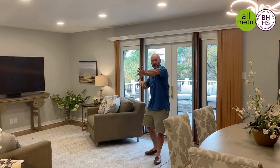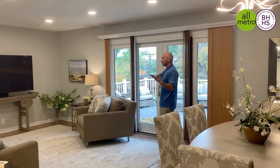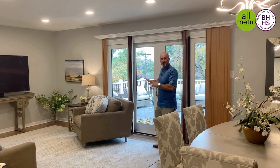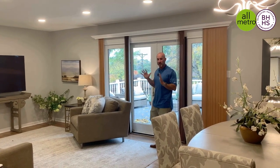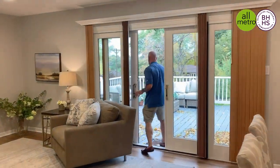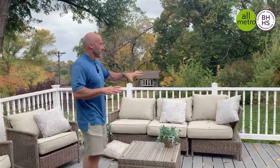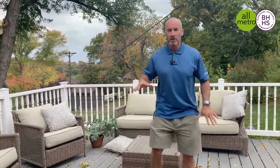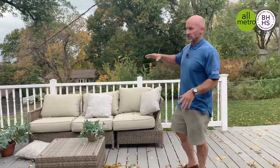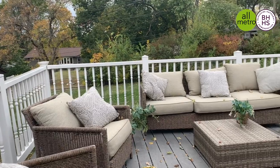Imagine entertaining with the open floor plan — the kitchen rolls into the great room and the dining area. Beautiful hardwood floors throughout. This huge composite deck is a great extension of the overall house. Come on out and check it out. We've got a fully fenced large backyard — it's just a great property.